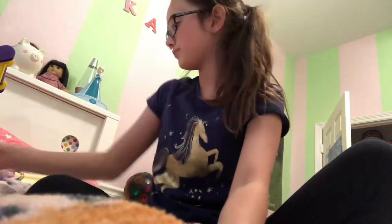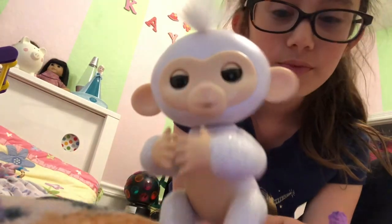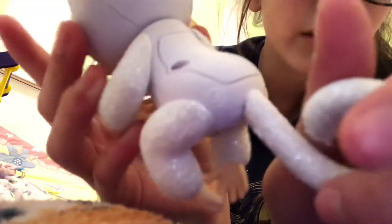Then I got my first ever sparkly fingerling — its name is Sugar. How to know that they're real fingerlings is they have a symbol on their side, so these have like swirly symbols and this one's glittery.